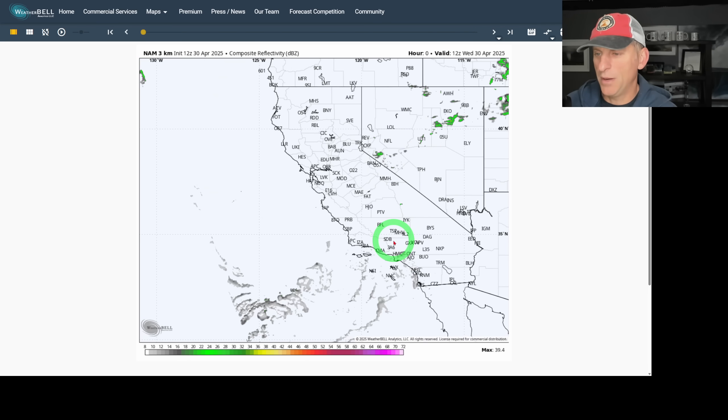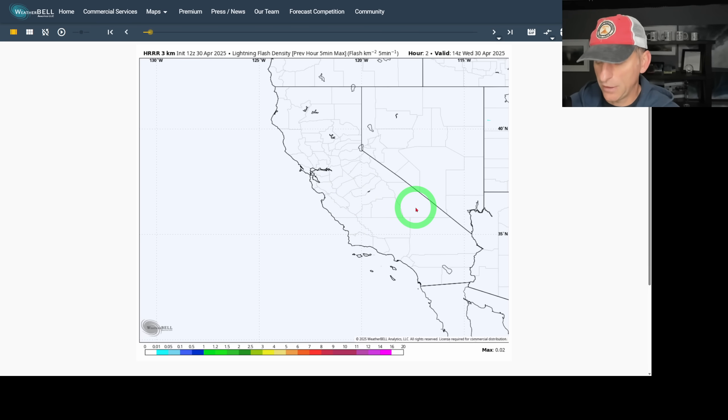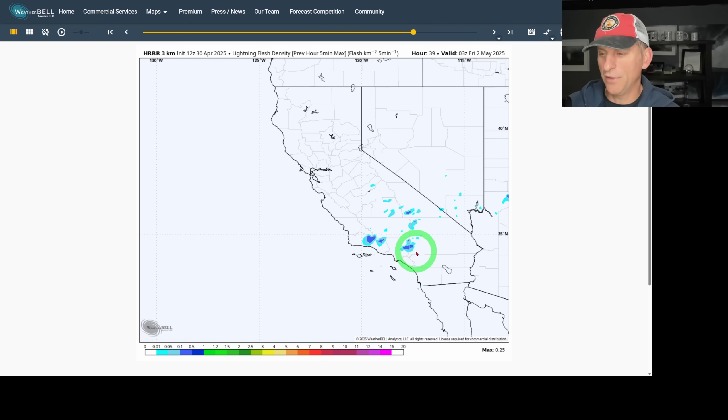Going into Friday afternoon — yet again, thunderstorm activity popping off, and you can see the next frontal system starting to take shape. Looking at lightning flash density potential from the High-Resolution Rapid Refresh model — today shows activity on the higher terrain. Tomorrow again across the transverse range, Santa Barbara, Ventura County, and even Los Angeles County higher terrain showing a pretty good signal for lightning activity and thunderstorms, especially Thursday afternoon.